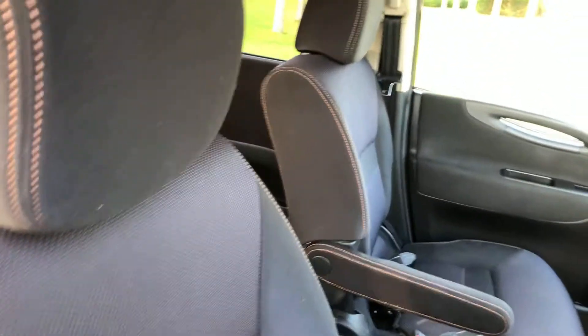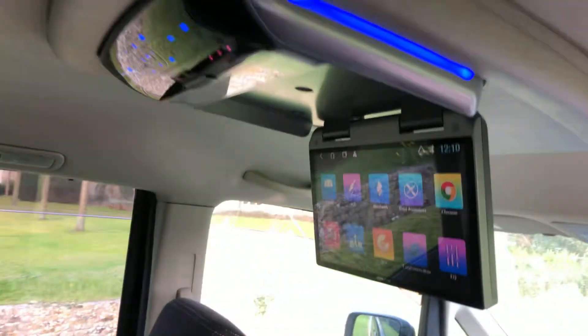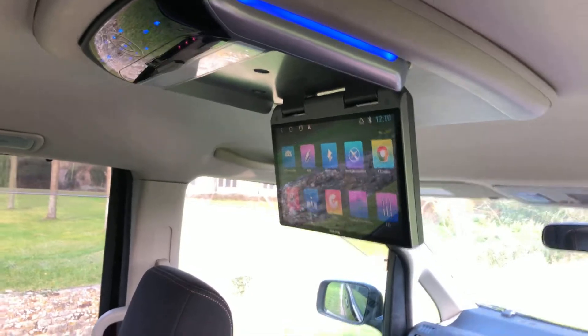Being petrol and being automatic, they are really, really popular at the minute. It's also got the rear DVD system fitted to keep the kids entertained.